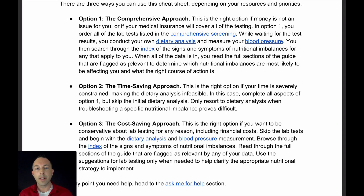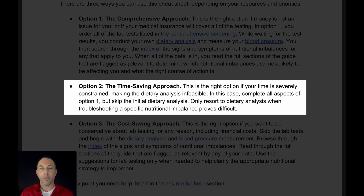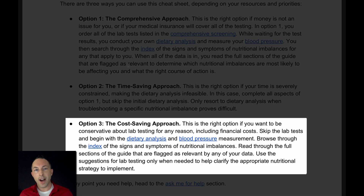But if your time is limited, I've designed a time-saving approach that cuts out the most time-consuming parts of collecting the data. If your finances are limited, I've designed a way to limit the amount of lab testing you need to do to best save your finances.